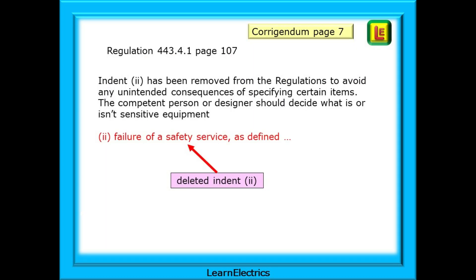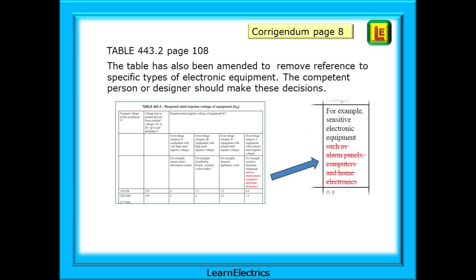For regulation 443.4.1 on page 107, indent number 2 has been removed from the regulations to avoid any unintended consequences of specifying certain items. My interpretation is that they are telling us that the competent person or designer should decide what is or isn't sensitive equipment. So we can cross out the indent that begins: number 2, failure of a safety service as defined, and so on. For the same reason, table 443.2 on page 108, or page 8 of the Corrigendum, has specific reference to alarm panels, computers and home electronics removed. This will be found in the rightmost column of the table.